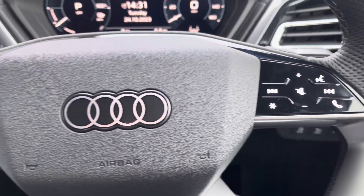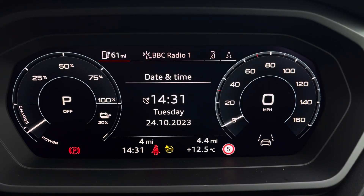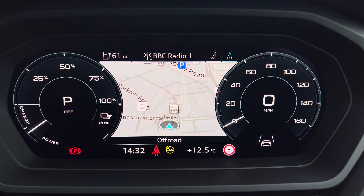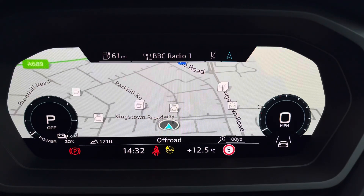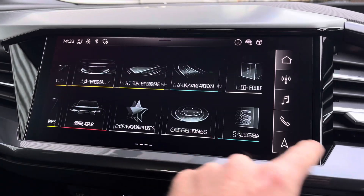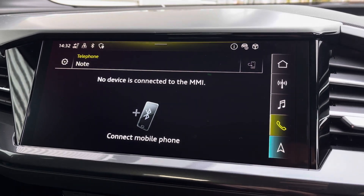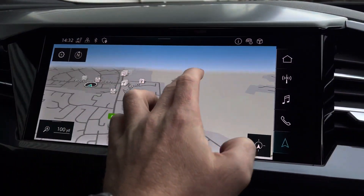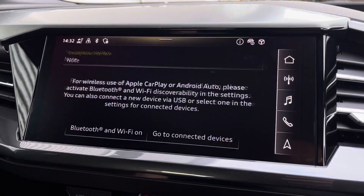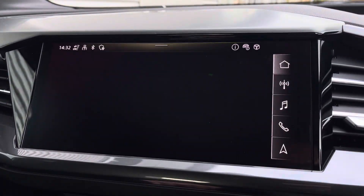Controls on the right of the steering wheel are used for media and over to the left you've got controls helping navigate through the Audi virtual cockpit, giving you access to a variety of menus including vehicle information, media playback, telephone connectivity as well as satellite navigation all within peripheral vision. To the centre you've got your main Audi MMI system which is very easy to use, with shortcuts on the right hand side including DAB and FM radio as well as navigation. It also features Apple CarPlay and Android Auto.